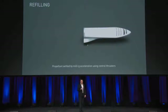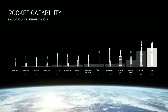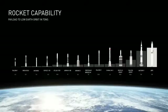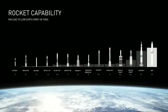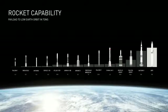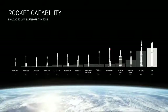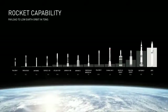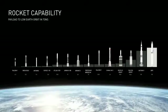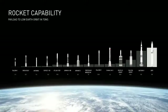So going to rocket capability — this gives you a rough sense of rocket capability, starting off at the low end with the Falcon 1 at a half ton and then going up to IFR at 150. It's important to note that IFR has more capability than Saturn V, even with full reusability.